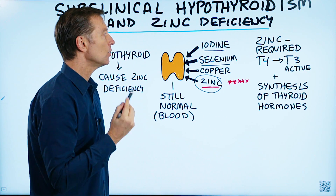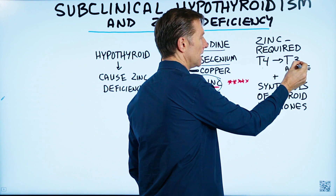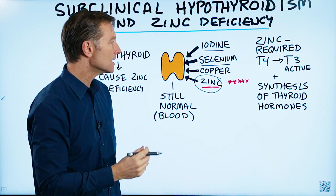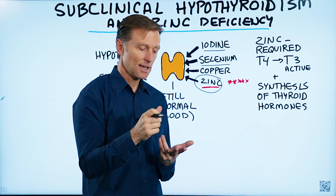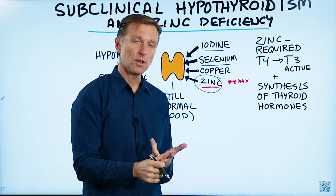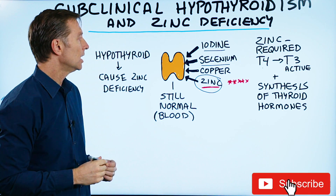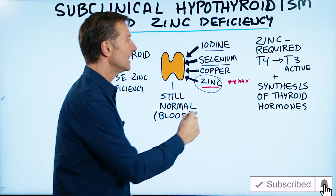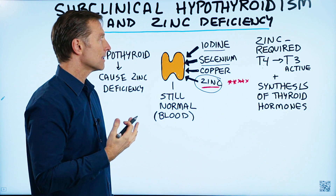Zinc is not only involved in the conversion from T4 to T3, but it's also involved in the synthesis of T4, T3, as well as the thyroid stimulating hormone — the hormone that comes from the pituitary down to the thyroid itself. Without enough zinc, you cannot convert these hormones and you can't make thyroid hormones.